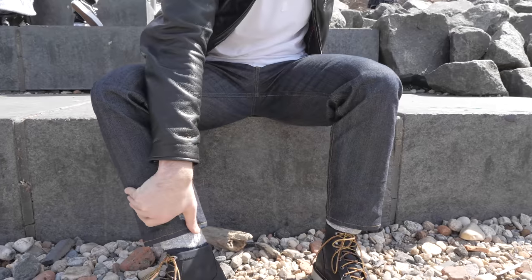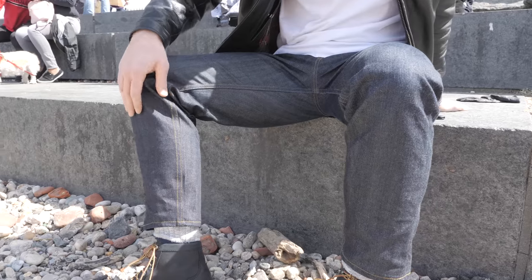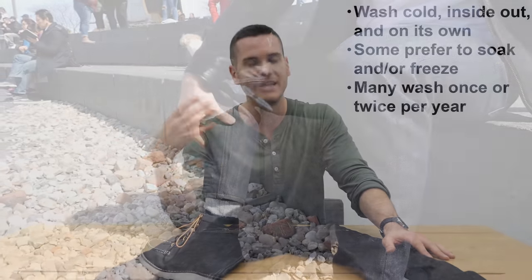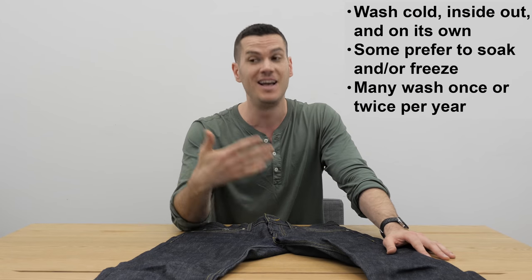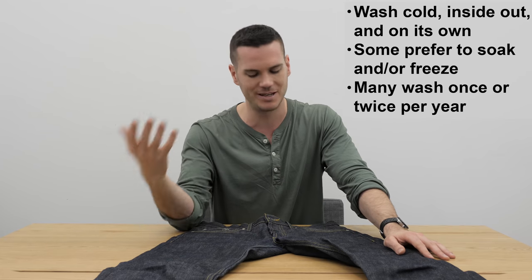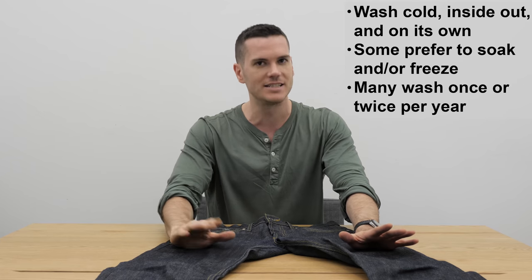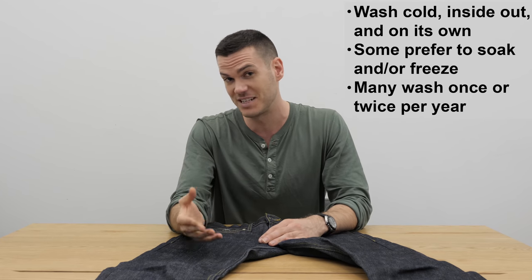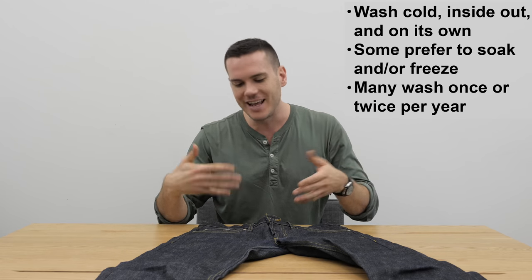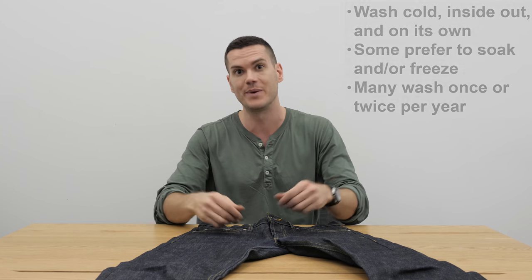A lot of guys prefer to put them in a bathtub of cold water and hold them down with bricks to keep them submerged — that's more soaking than actually cleaning, but if you don't want to agitate the denim it's an option. A lot of guys are happy with soaking and freezing as opposed to machine washing. People have very strong opinions about washing raw denim — I'm not telling you what to do. Personally I found these felt more unwashed when unwashed compared to some other jeans, so I'm going to wash them every 20 wears or so.